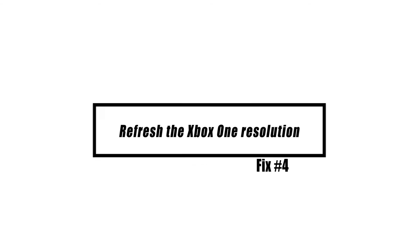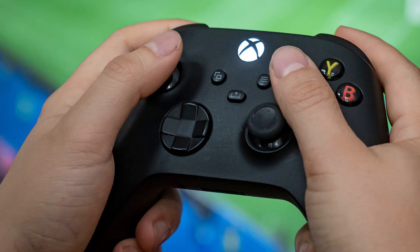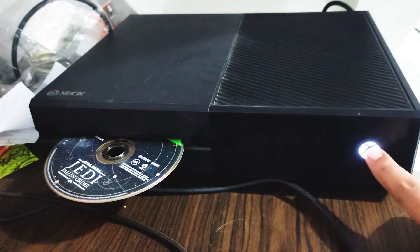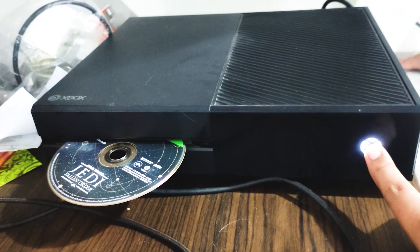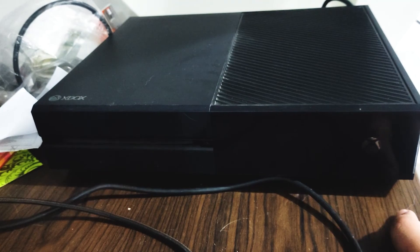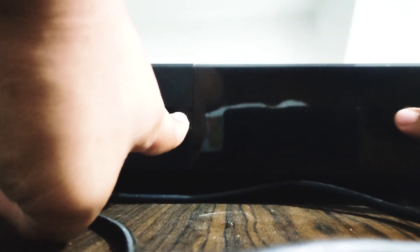In rare instances, a resolution problem might cause a frozen Xbox One. See if manually adjusting the resolution helps. To do so, follow these steps: if you have a disk in the optical tray, remove it. Press and hold the power button on the console for 5 seconds. After the console light is no longer flashing, press and hold the power button and the disk eject button at the same time.